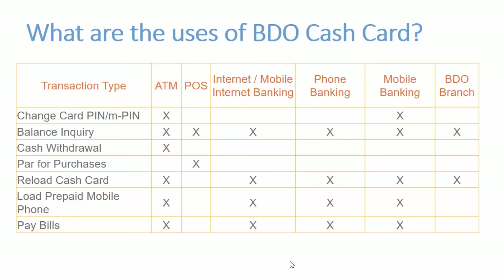You can also use this card to pay for purchases when you're shopping. You can enroll this BDO cash card for internet banking, phone banking, and mobile banking. You can also use it to inquire your balance at a BDO branch or to reload the cash card.